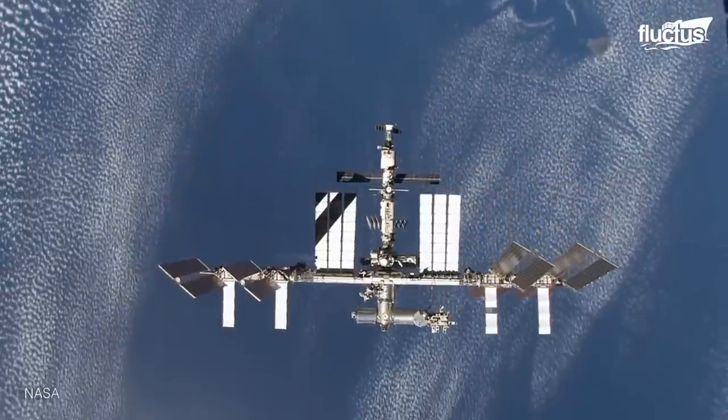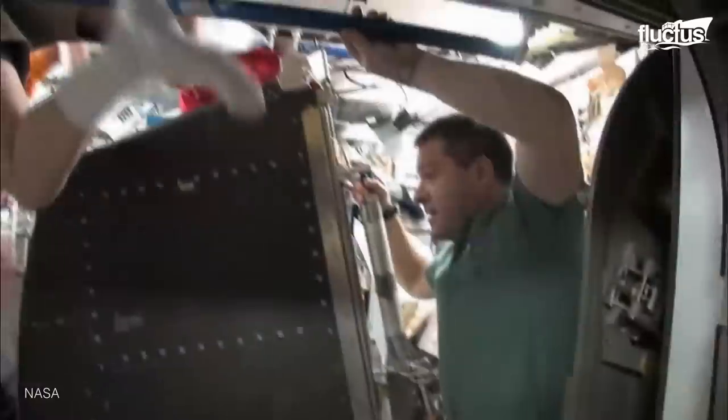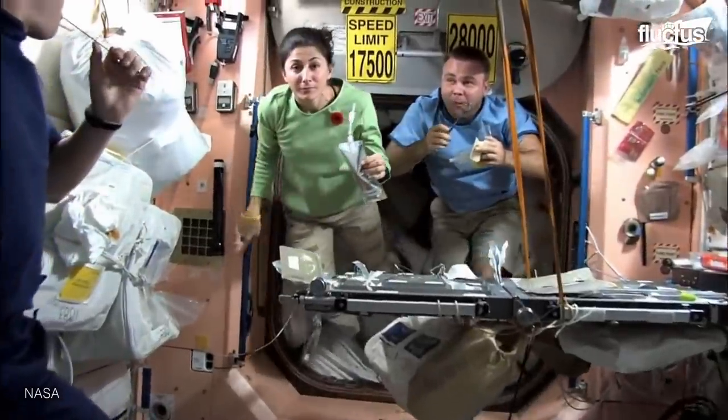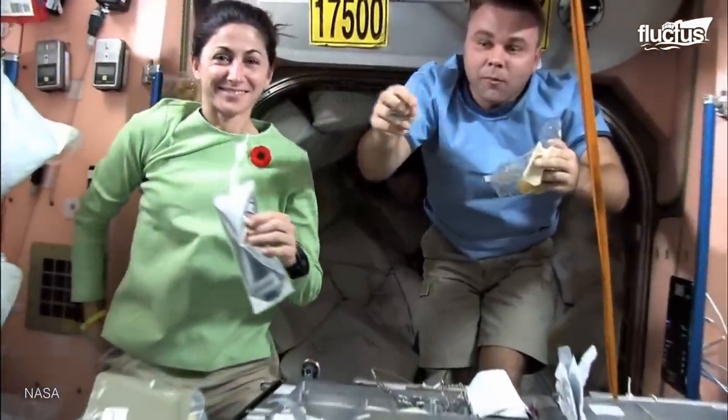The ISS represents a massive collaborative effort between the United States, Russia, Japan, Europe and Canada. It can support roughly seven crew members at a time inside roughly 15,000 cubic feet of space.